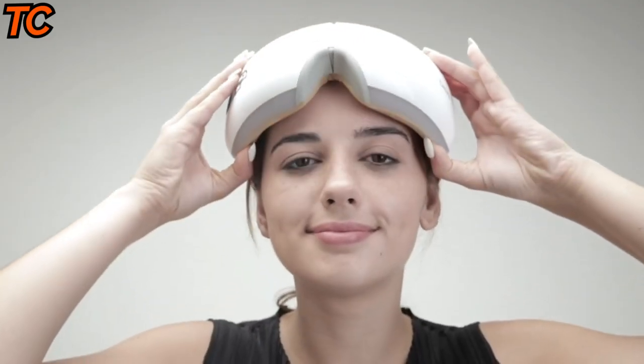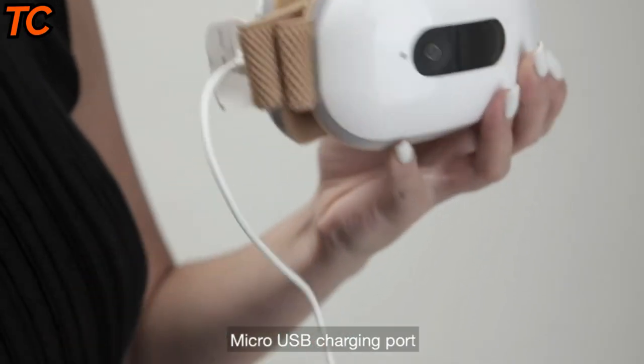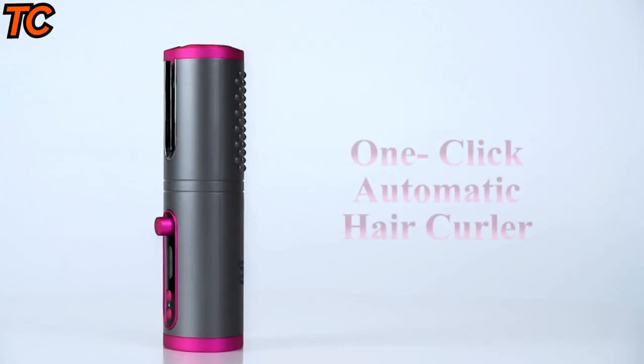The IC4 also has a built-in music player, allowing you to relax and unwind with your favorite tunes, and a vibration function for an even deeper massage. The Brio IC4 electric eye massager is portable, comfortable, and easy to use.